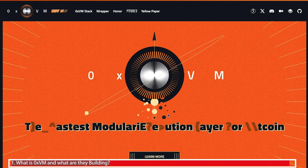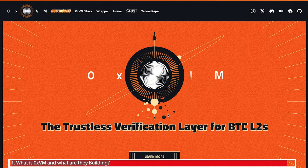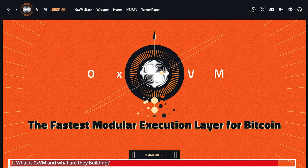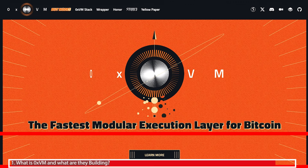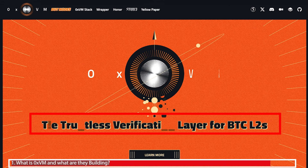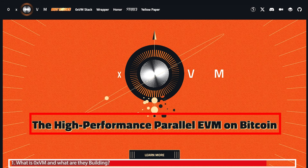Let's head into the 0xvm website so we can learn more about this project and what it's trying to achieve. Straight off the bat we can see three key phrases to bear in mind: it's the fastest modular execution layer for Bitcoin, it's a verification layer for Bitcoin layer 2s, and it's a parallel EVM on Bitcoin.